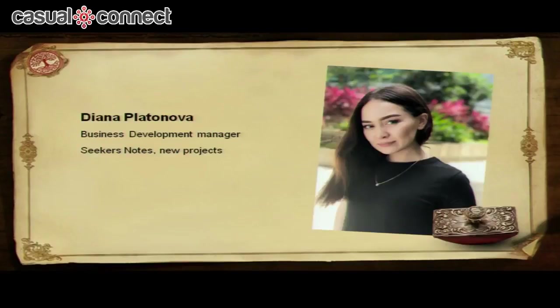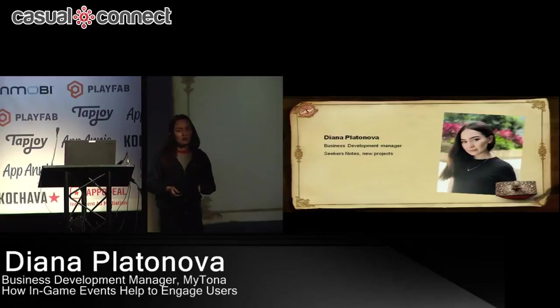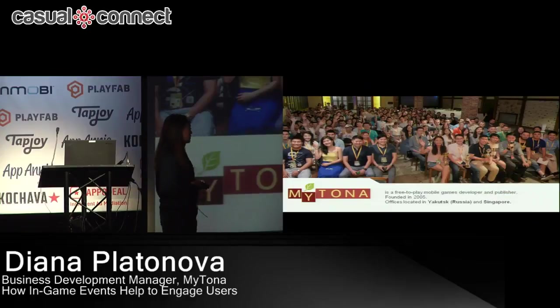First of all, I'll introduce myself. My name is Diana and I am Business Development Manager at Maitona, working there since 2015. Currently I'm involved in the creation process of current projects, including Seeker's Notes and some of our new projects coming out this year. Let me introduce our company.